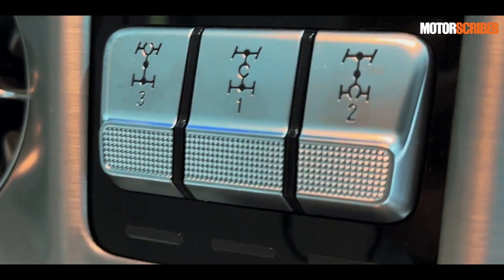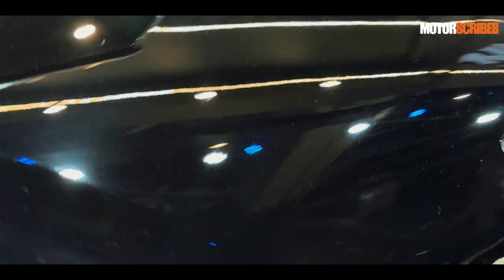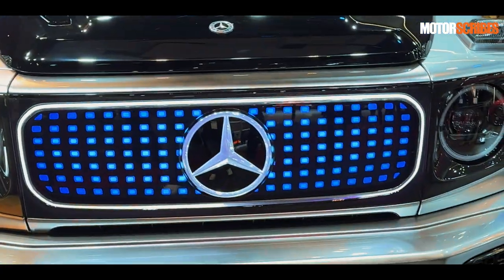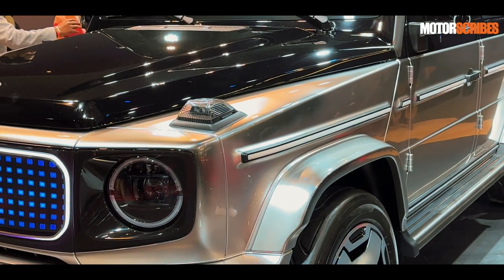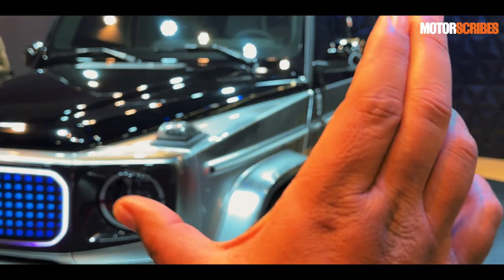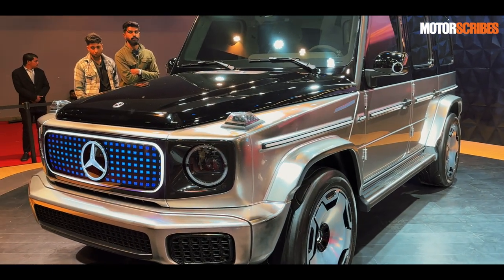It is also a G-Wagon, so you do get 4x4 mode with a whole bunch of drive mode selections. Being electric has allowed Mercedes-Benz to really push boundaries when it comes to 4x4 capability — this runs 4 motors, one on every single wheel, allowing a ton of flexibility. It will deal with off-roading very easily, and it also does something cool called a G-turn, where all 4 wheels can turn and it can literally do a tank turn.